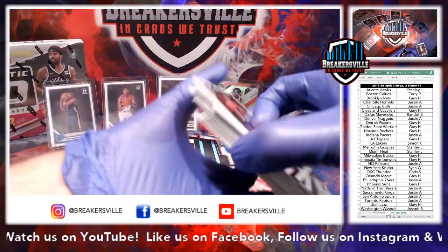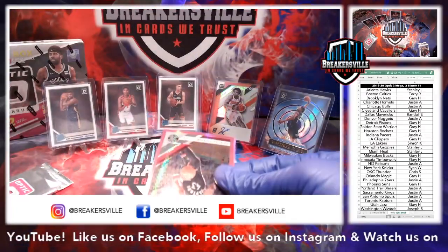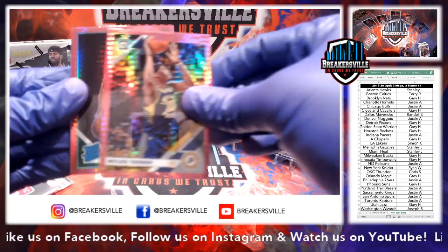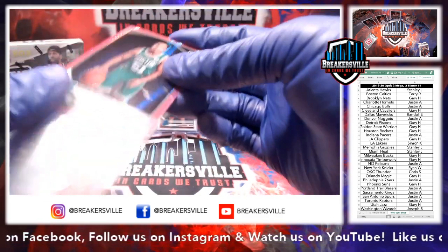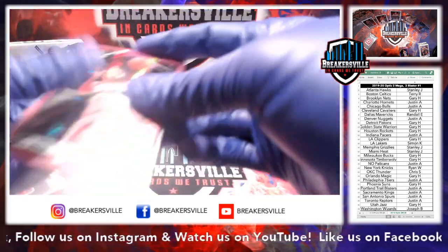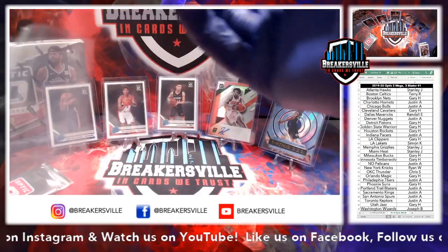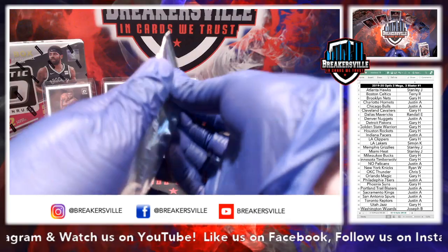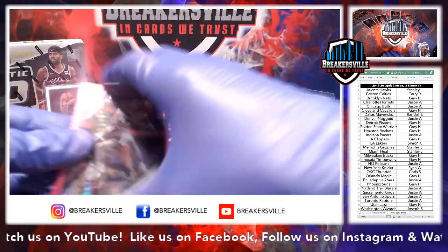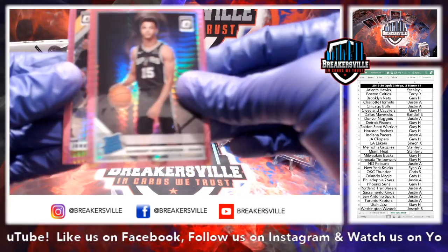Pink Pack number one of the Mega Box. Pascal Siakam, Jabari Parker, John Wall, Miles Turner, and Tremont Waters for the Celtics. I think all the Rated Rookie poses are kind of odd, in my opinion. Pink Pack number two — De'Aaron Fox, Evan Fournier, Jordan Clarkson, Quindary Weatherspoon, and Jeremy Lamb.